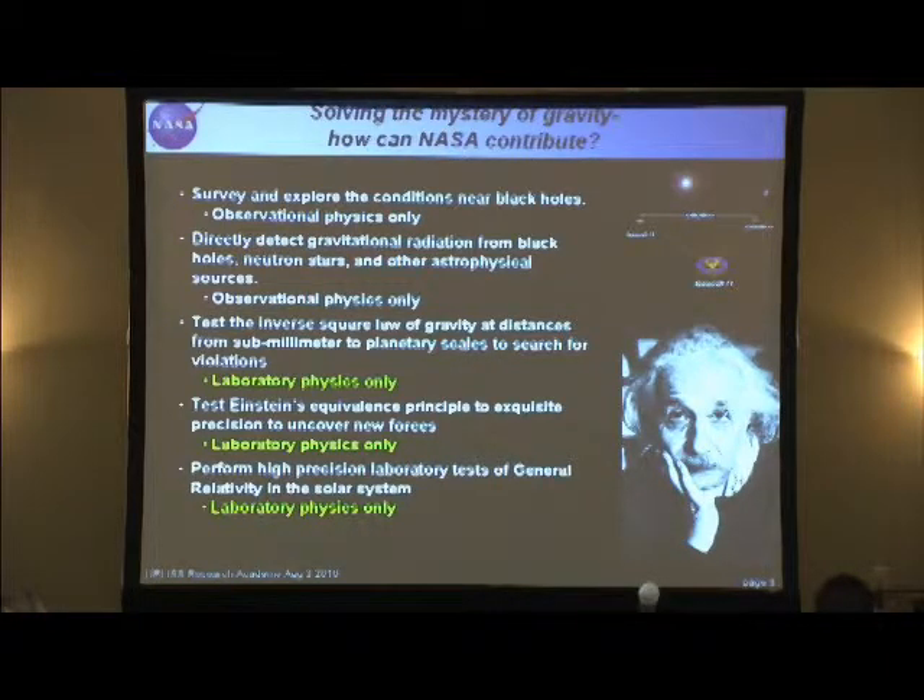Another way to test gravity is to test the foundational principle — Einstein's equivalence principle — which basically says that if you drop two things, they're going to fall at the same rate. That's really as simple as it is. You may have seen the picture where Galileo dropped a cannonball and something else from the Leaning Tower of Pisa to measure if they hit the ground at the same time — that's a test of the equivalence principle. You can also do tests of other parts of relativity in the solar system.